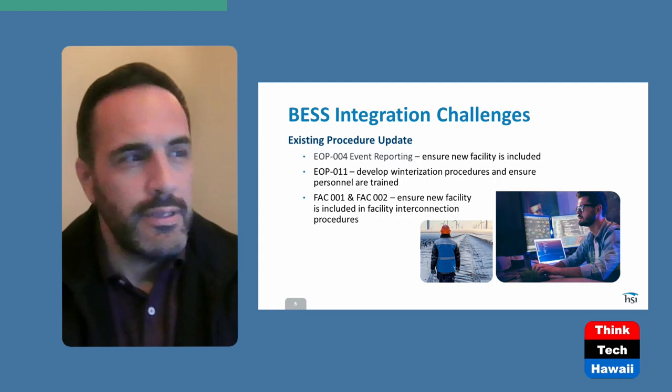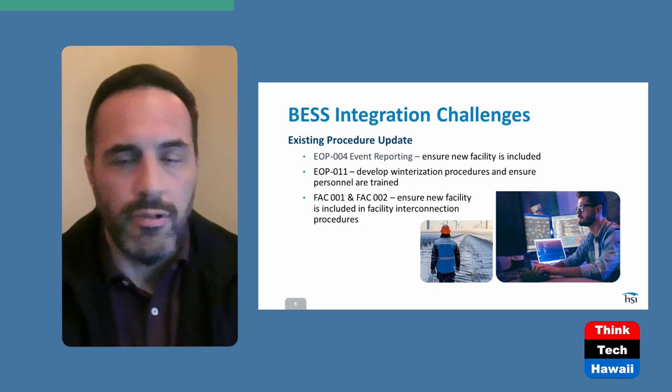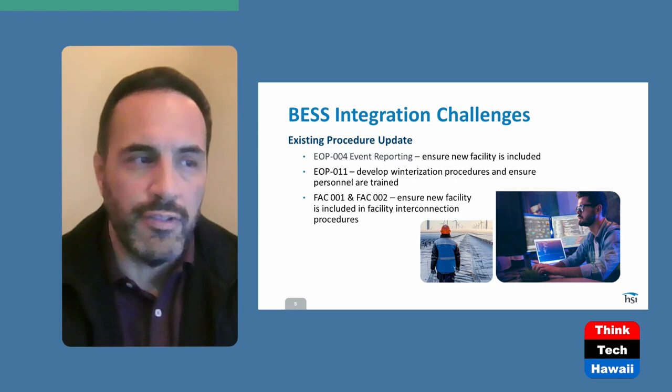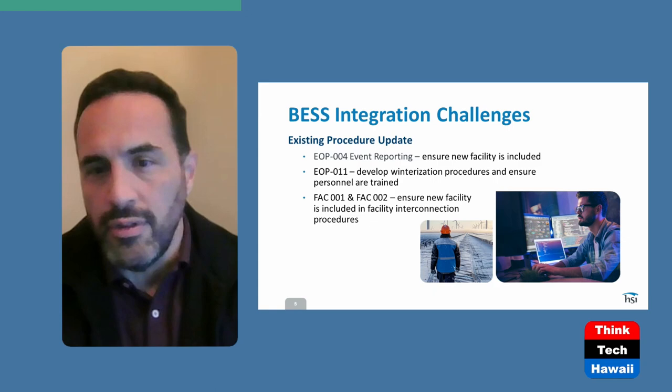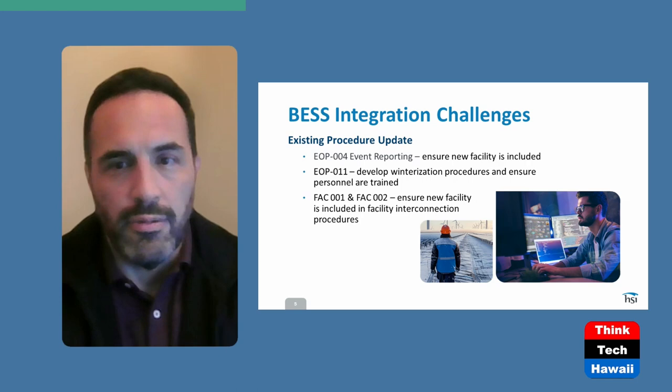EOP-004 usually means event reporting. All you have to do is make sure that this new facility is included in the entity's event reporting procedure, whether it's the TOP or the BA. In some cases, if you had an incident — say somebody broke the fence and came in to steal something, or you have a problem with your facility meaning it's no longer available because of damage — you would be reporting to the BA or the TOP anyway. So it's something you're probably already doing, and you'll be working with your local transmission provider or balancing authority to make sure you have that ready.